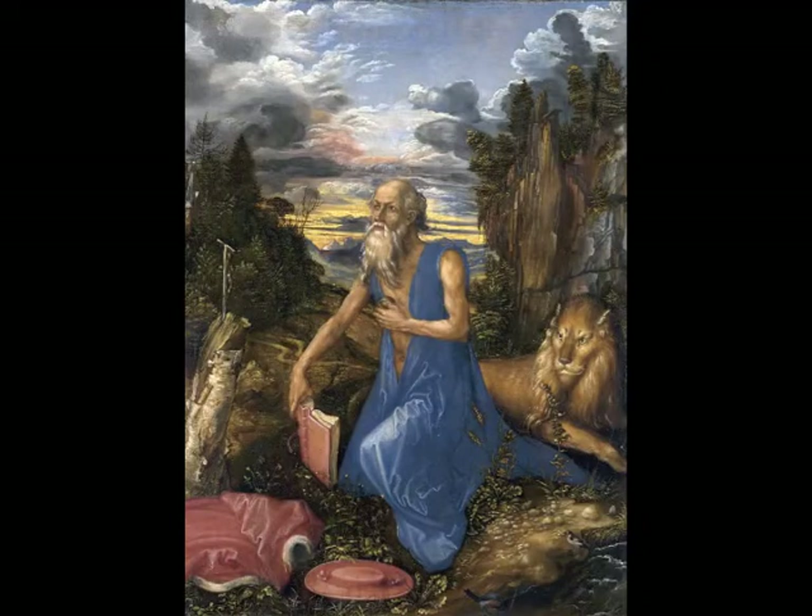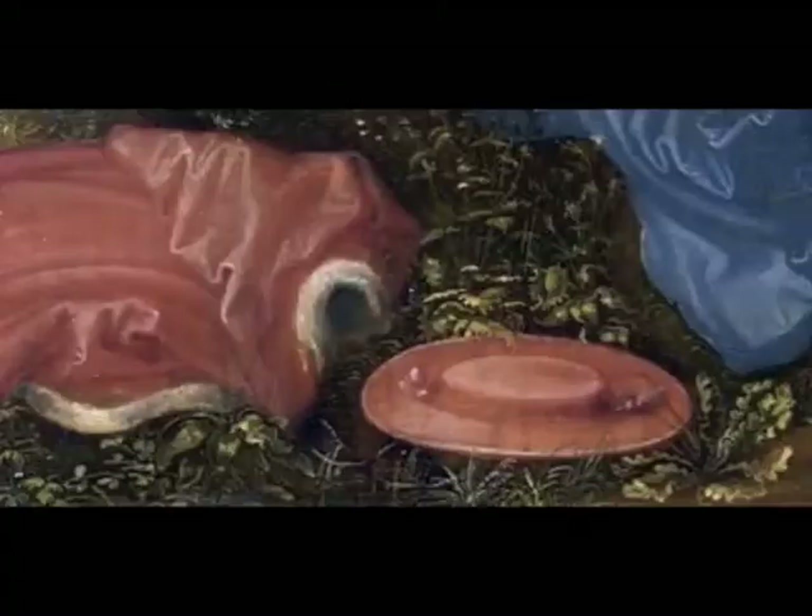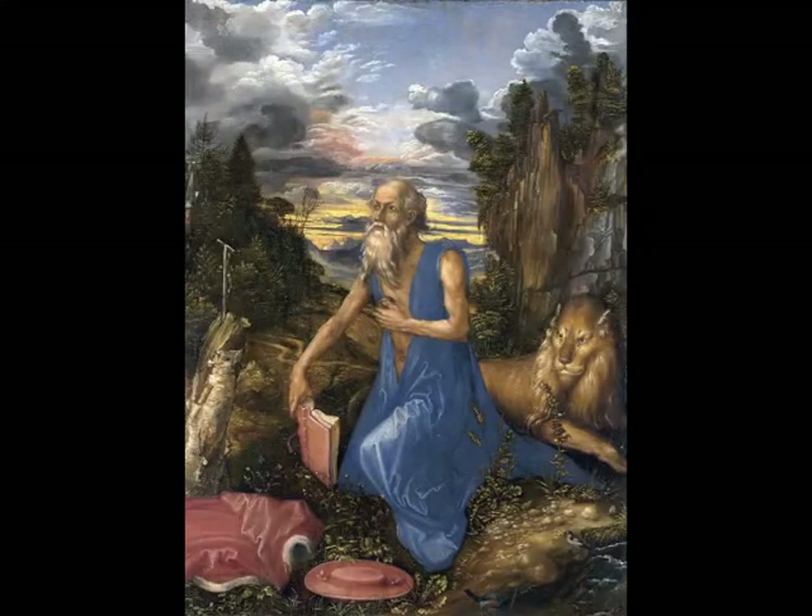Forever by his side. He's an often painted saint, and they always have the lion with him. The other symbol that he usually has with him, and he has here, is a cardinal's hat and the cardinal's robe, which is this red clothing at the bottom left-hand corner.